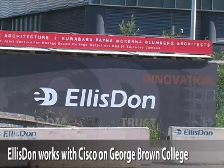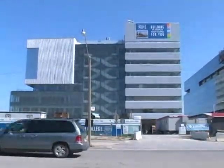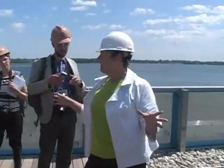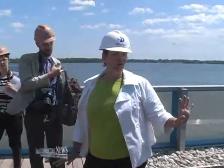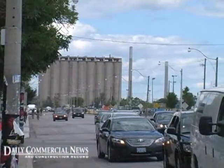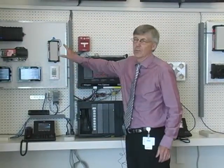Ellis Dawn is working with Cisco Systems on the new George Brown College Health Sciences building. The waterfront campus is under construction on the shore of Lake Ontario in Toronto, on former industrial and port land. Cisco's role is to help the college combine its building automation systems, telecommunications, and information systems onto one single network. Mike Wolfe is the Senior Information and Communications Technology Project Manager for Ellis Dawn.